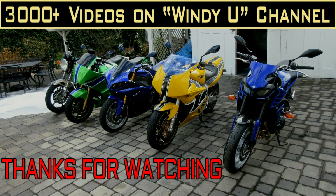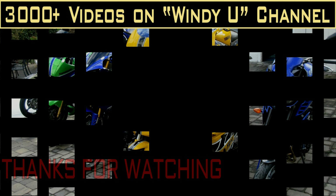Whether you had a GS1100 or whether you have any bike that you have passion for, thank you so much for watching, and share the passion of motorcycling.